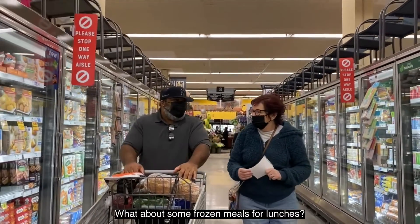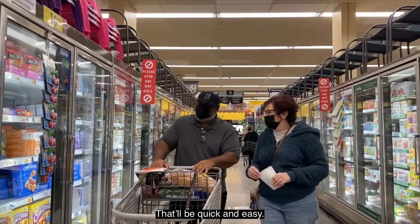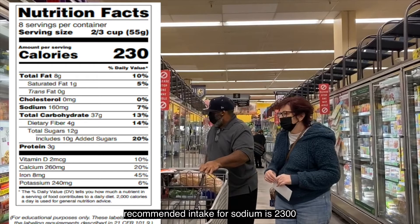Frozen meals can be a good option for quick lunches. When selecting prepackaged meals, look out for the sodium content. The daily recommended intake for sodium is 2,300 milligrams. Keeping an eye on sodium and choosing meals with lower amounts is a good way to promote heart health.